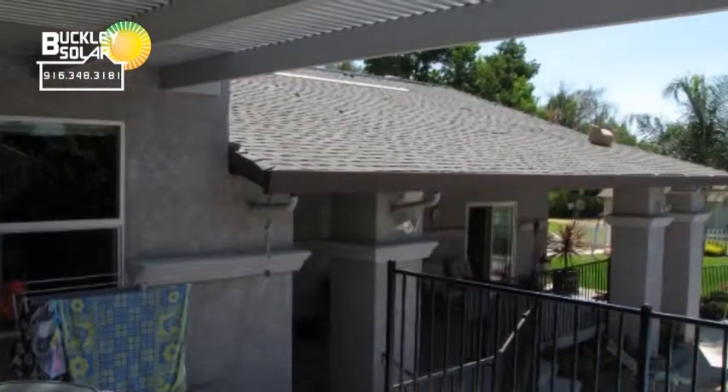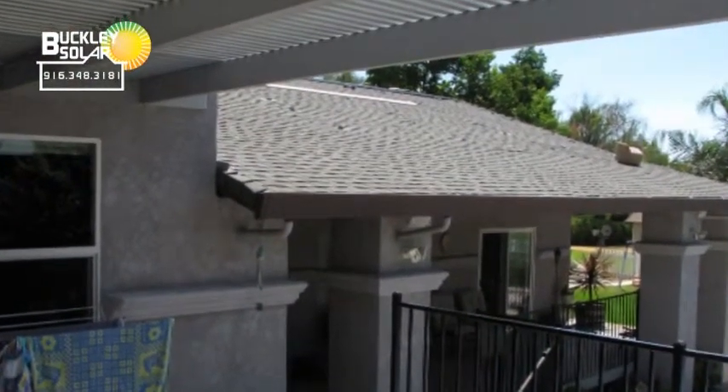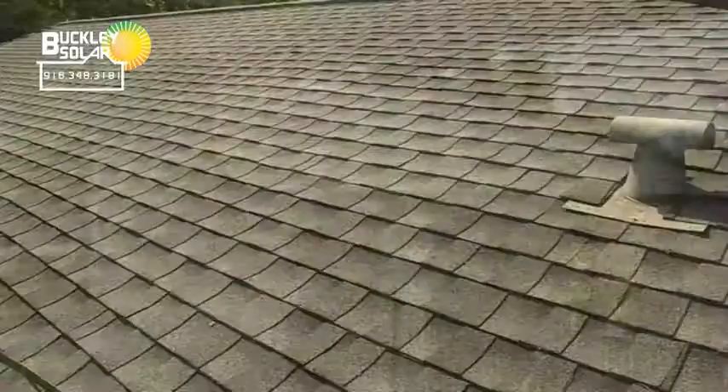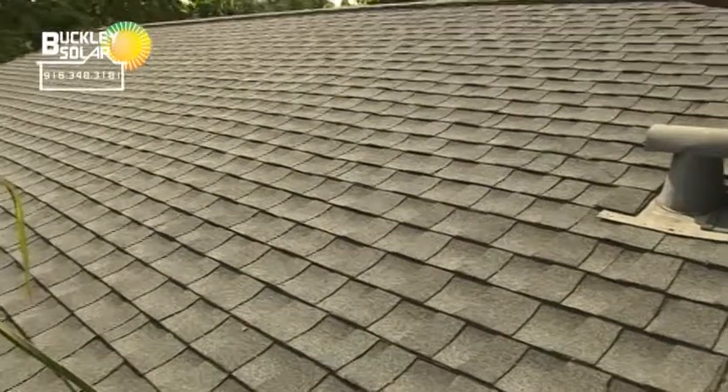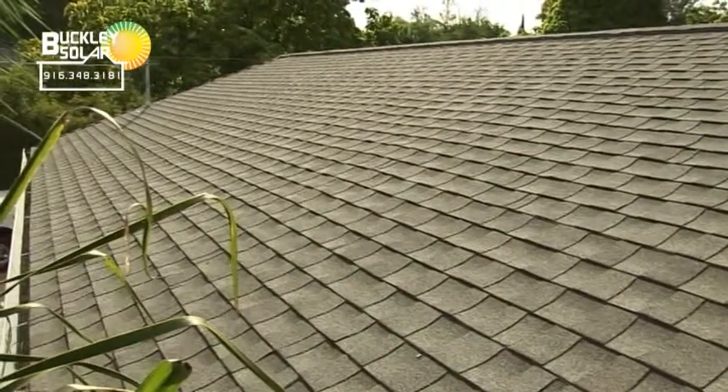What are some of the considerations that need to be made before Buckley Solar can reasonably estimate the scope of a project? We have to make sure your home is a good candidate for a photovoltaic system — that you have plenty of sunlight around the array to produce electricity, and that your roof is in decent shape. If not, we may need to look at alternatives like a ground array or a shade structure array.